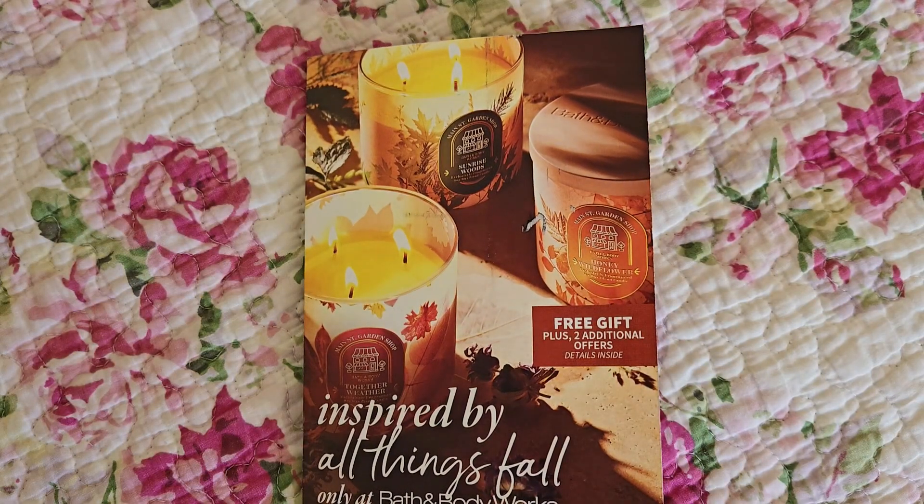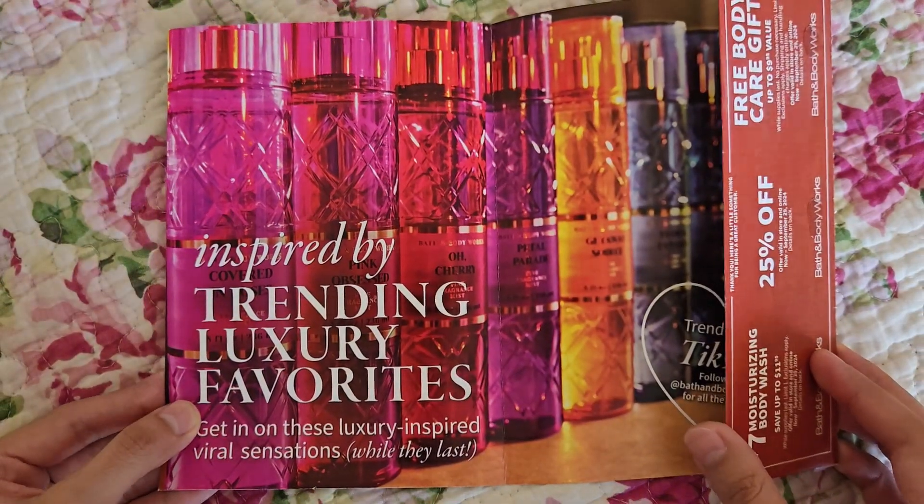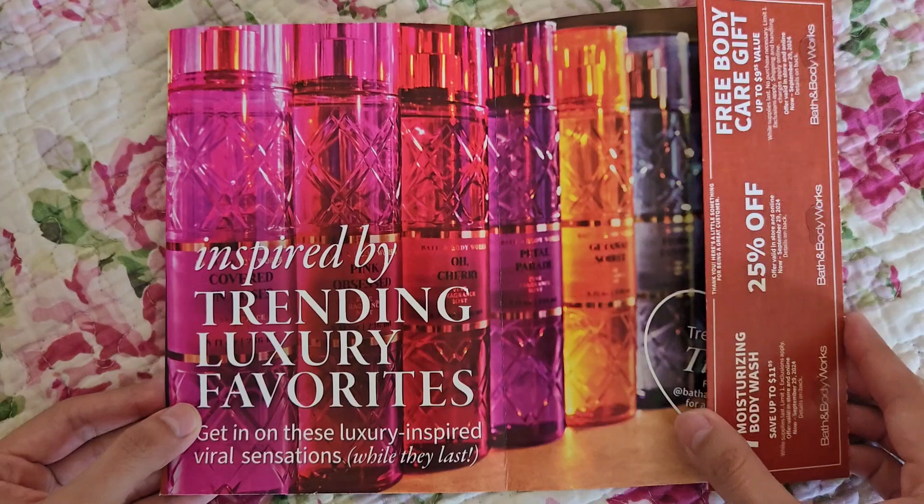I'm not sure why I got these coupons — I'm not complaining — but I think it's because I haven't been purchasing as many items from Bath & Body Works. So maybe it is true that the less you shop there, the more coupons you receive. Anyway, we also have the Everyday Luxuries collection returning for the fall.